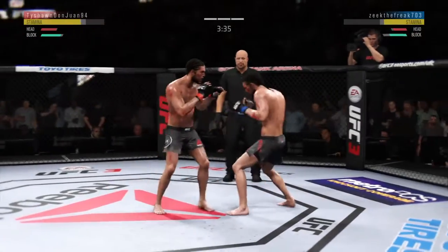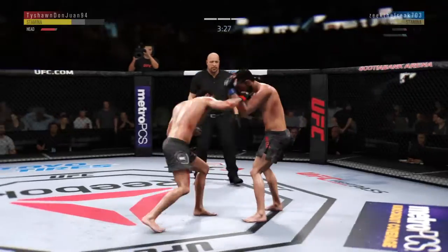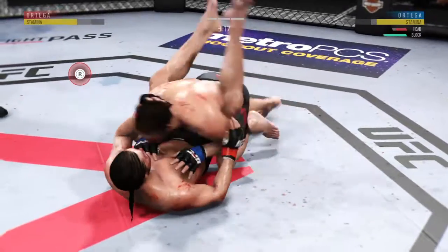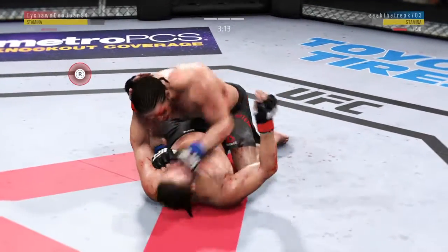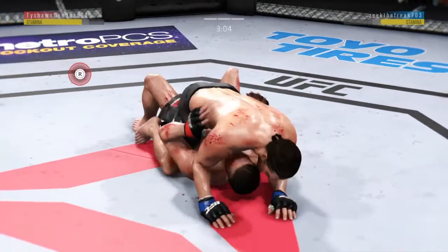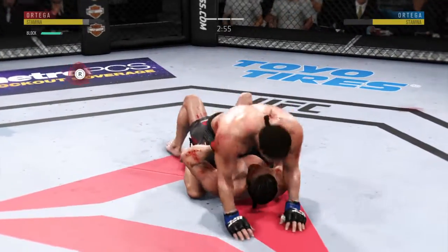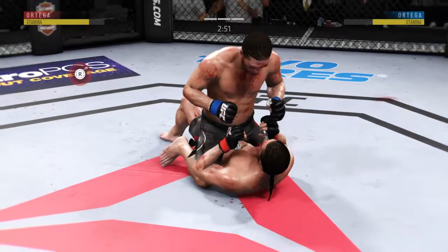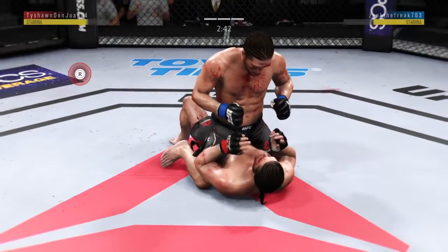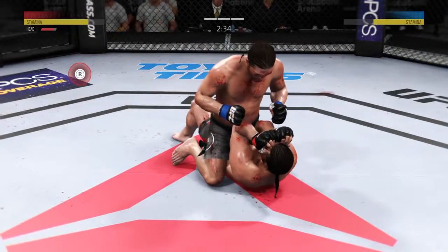He continues to work the body. Nice combination of jabs. Huge right hand! This could be it right here. Now goes in and secures the takedown. Transitions himself to half guard. Ortega's cut is getting worse — the cut man chomping at the bit to get in there. He'll have to wait for the break between rounds if we get there. He postures into place. He's able to land a strike there from the bottom — nicely done by T-City, Brian Ortega.